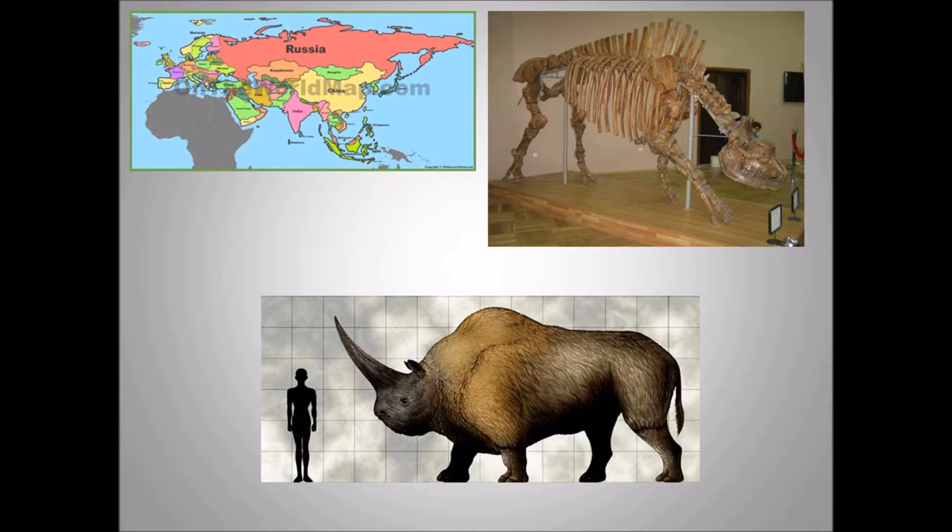Here's a skeleton of Elasmatherium. We don't see a horn on the skeleton because the horn is made up of a different material than bone — I'll get to that in a bit. Here's the size chart showing Elasmatherium is a pretty big mammal, two times bigger than any rhinoceros today.